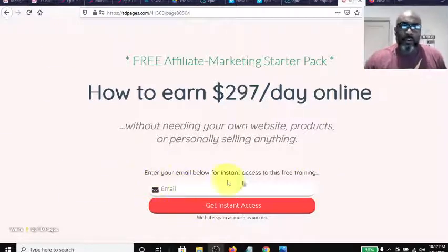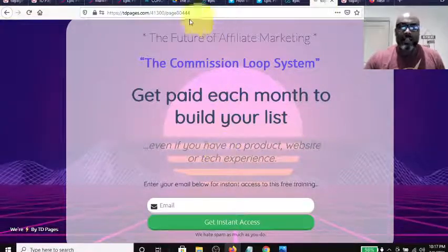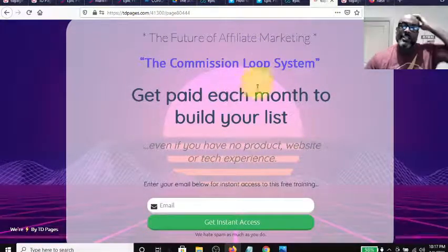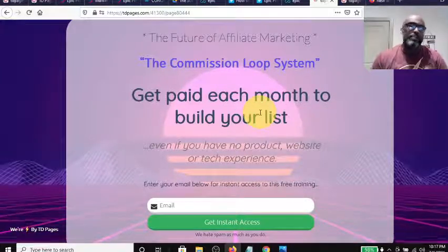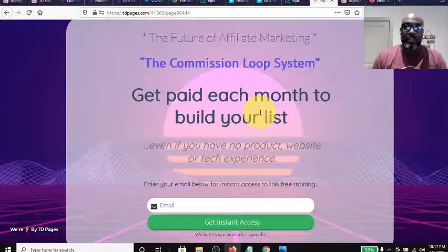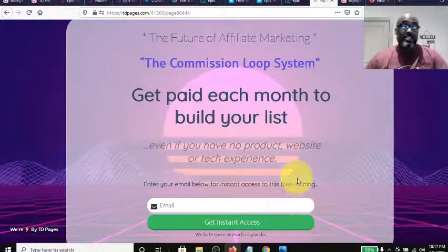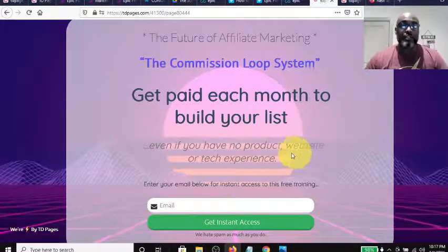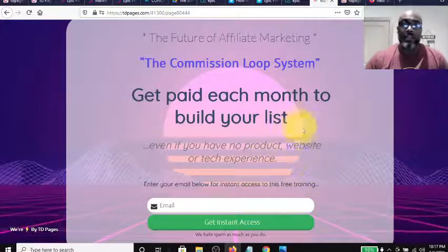This is a capture page. You enter your email address here and click 'Get Access.' Here's another capture page that says the same thing — the future of affiliate marketing. This is called the Commission Loop System, brought to you by Traffic Dominators, Wayne Crow and company. So you get paid each month by building your list. This is similar to some other funnels I've discussed where it's free to get started — you start building your list and it provides a way for you to make commissions.